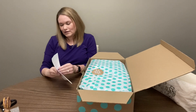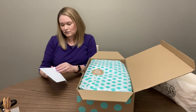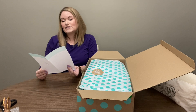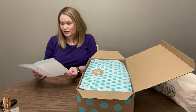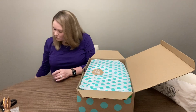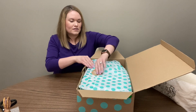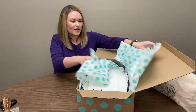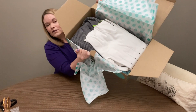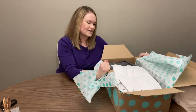Today we are going to be opening a designer box and this one came from Suwannee, Georgia. It is a seven-piece DIY designer box and I ordered this one on March 24th. Let's take a peek and see what we got — looks like quite a few clothes on the top.